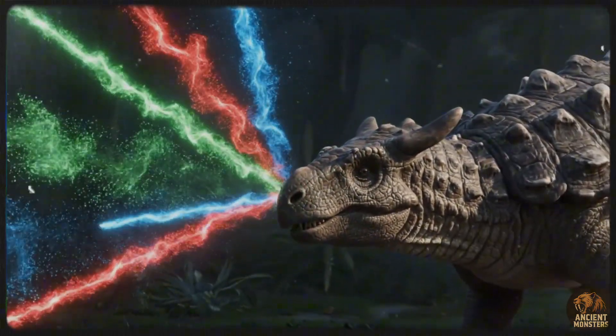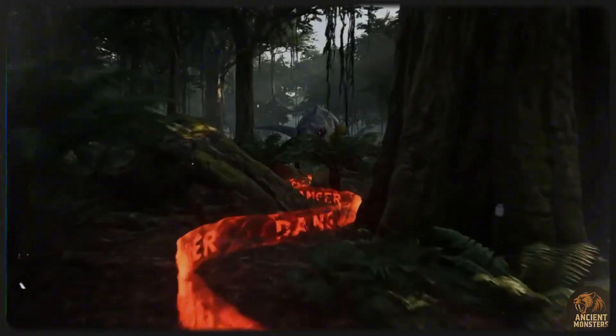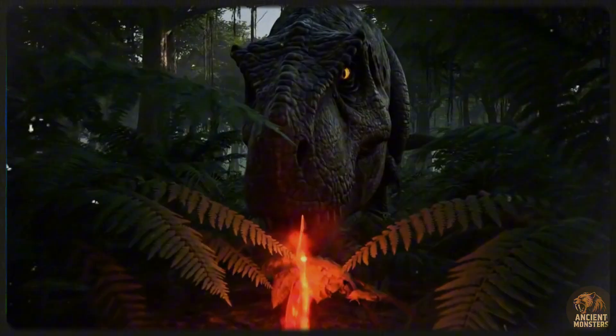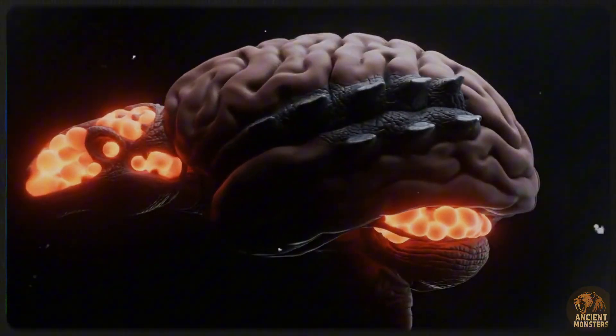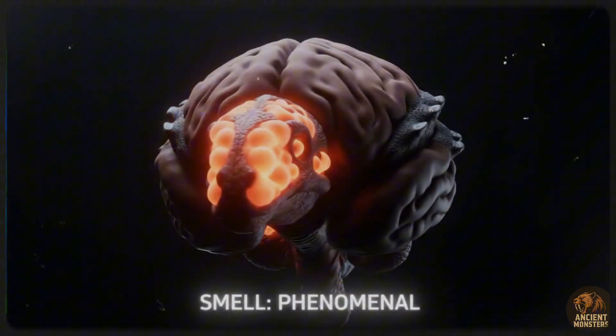While a full-grown adult was nearly invincible, juveniles were a different story. Their armour and clubs weren't fully developed, making them vulnerable. They likely huddled together in groups for safety, but once they reached adulthood, they seemed to have become solitary wanderers. They didn't need a herd — their personal defence system was more than enough.